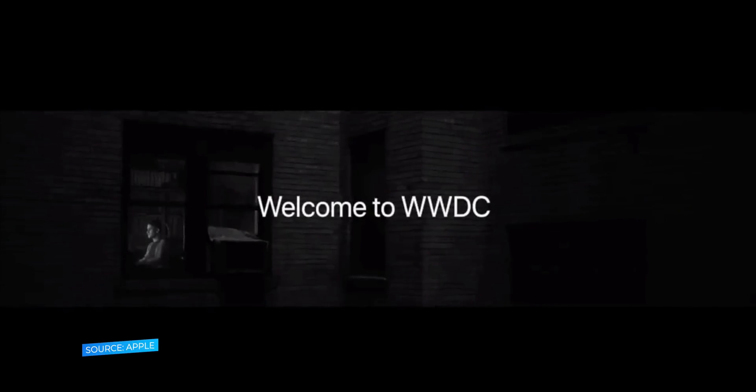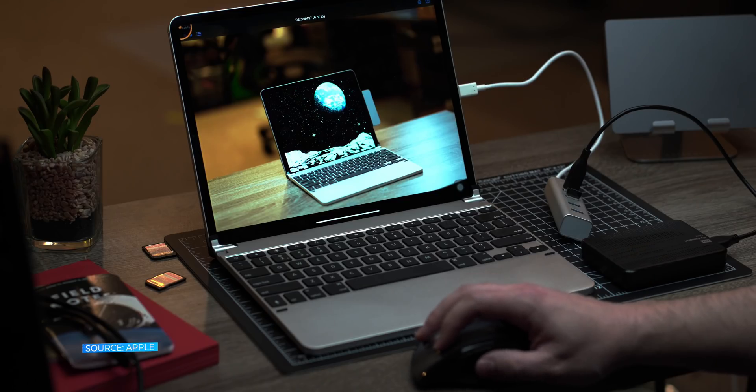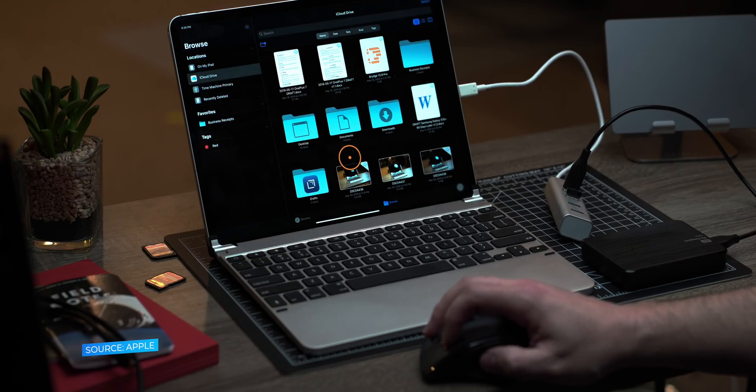Apple showcased the upcoming enhancements to its platform technologies during the annual developer conference. There are a number of great features coming to the iPad this fall. In today's video we're going to take a peek into Apple's vision for mobile computing with my five most anticipated features for iPadOS.